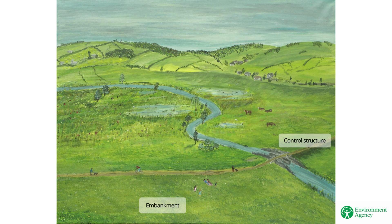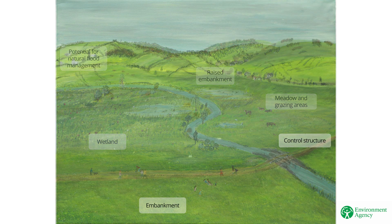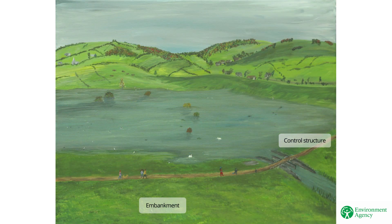Embankment grass may be kept short to allow for inspections. The area behind the embankment could have a range of uses. The example here shows improved connectivity to the floodplain, with meadow area, wetlands and grazing areas, alongside opportunities for wildlife habitat creation and recreation. Properties in the background are protected from flooding by the raised embankment. Upstream of the flood storage area, there is potential for natural flood management, such as tree planting, to reduce water runoff in the hills. This image shows the flood storage area when water is being stored by the embankment and control structure in the foreground.